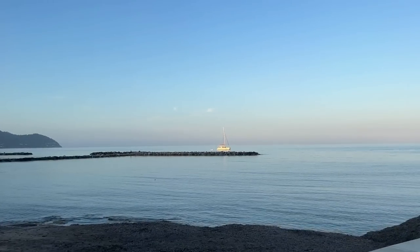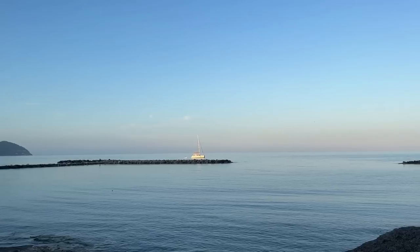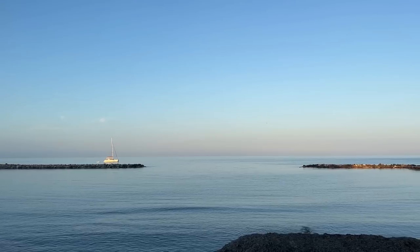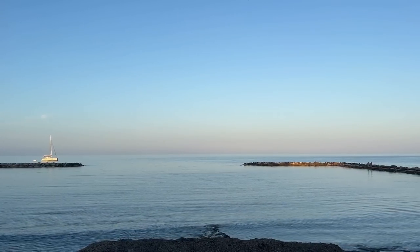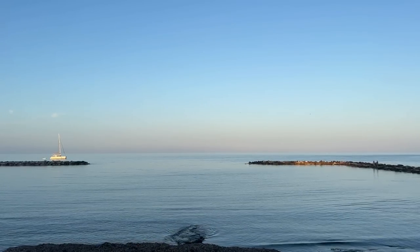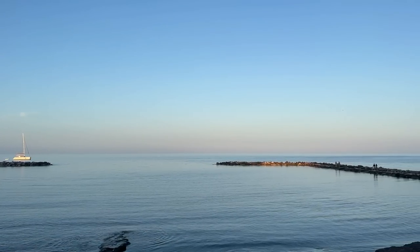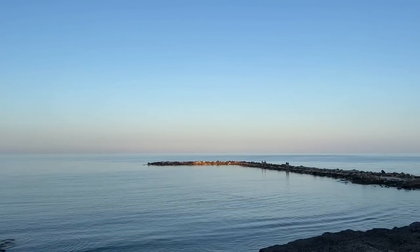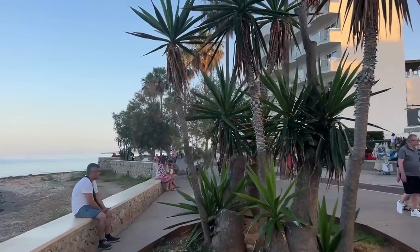The views here are just amazing — you really can't appreciate them unless you're actually here. I know many of you are coming over on holiday to Calabona. If you haven't booked yet, do check out the link in the description to Jet2. If you book through that link, not only will you get an amazing holiday, you'll also help support my channel. Let's keep walking down through Calabona.